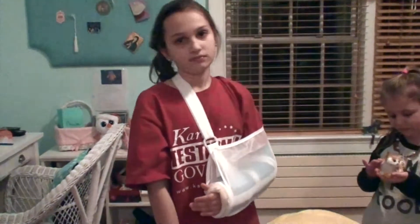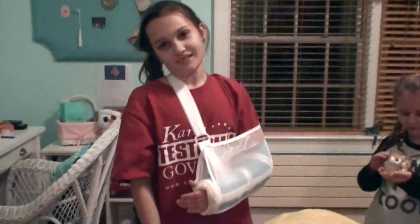Phoebe has some friends over. They came to play with her after her broken arm. They brought her candy — that's so nice of you! Brielle is six.